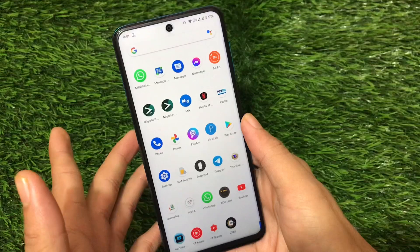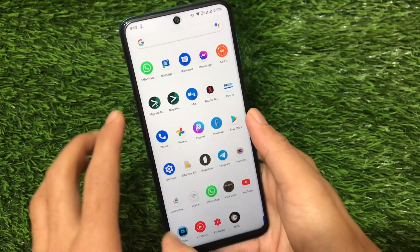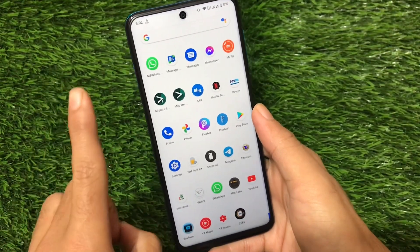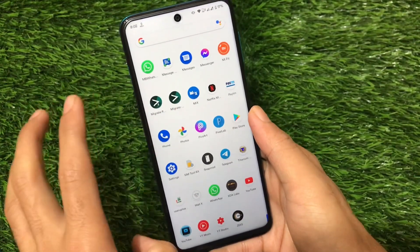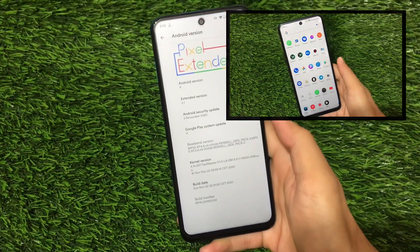If you have Orange Fox custom recovery, just install this build. The link for this build is in the description. It comes with the pixel apps, meaning Google Apps are pre-installed — you don't need to install them separately. Just one zip file, flash, and you're done.